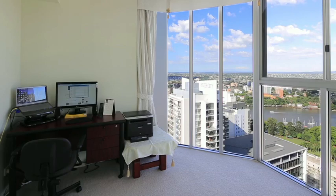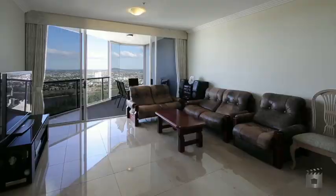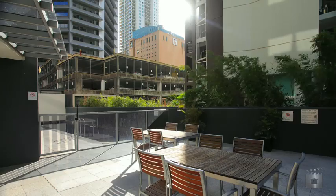All bedrooms with built-ins, the master with a large ensuite, main bathroom with spa bath and floor-to-ceiling tiling, marble tiles throughout the living area, and a full marble kitchen with glass splashbacks and Miele appliances throughout.